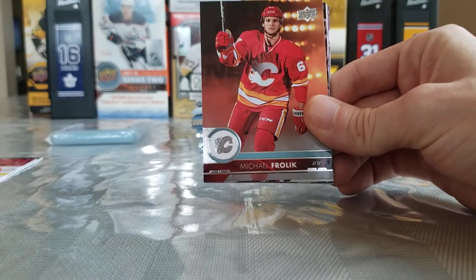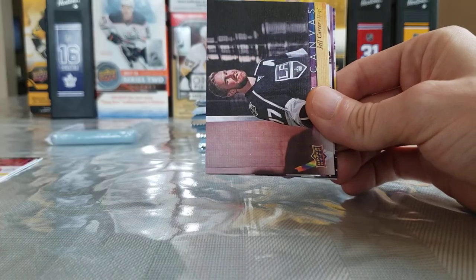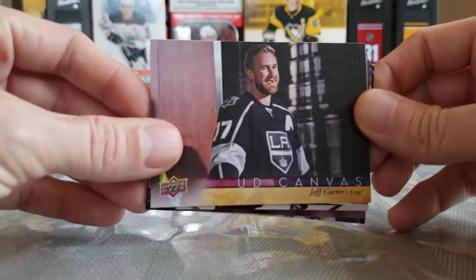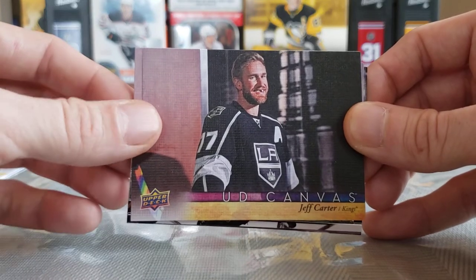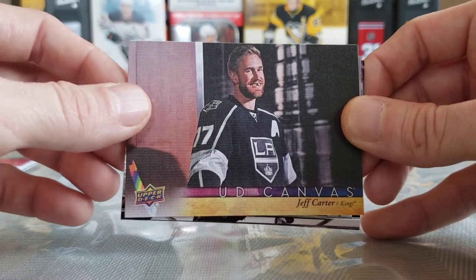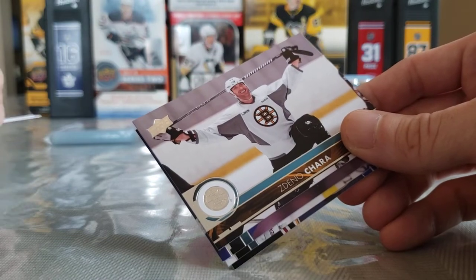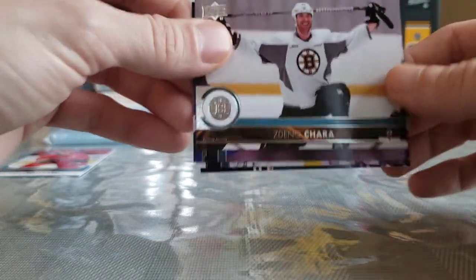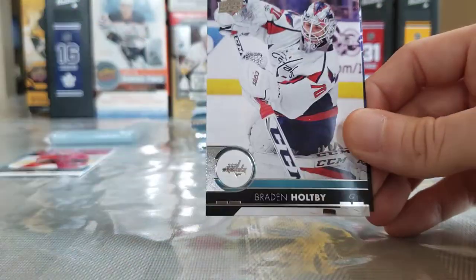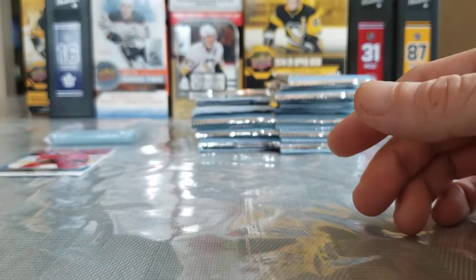Michael Matheson, Mikkel Froelik, Clark MacArthur. We have a canvas — it's not a Young Guns canvas, it's just a regular one. Jeff Carter — now that's a face only a mother could love. I'll lay the Young Guns off to this side. Zdeno Chara, Mitch Marner — great shot of Marner there — Braden Holtby, and Patrick Berglund.